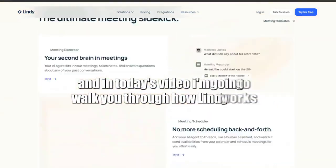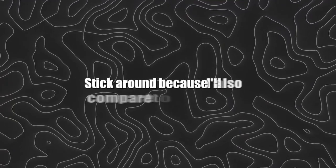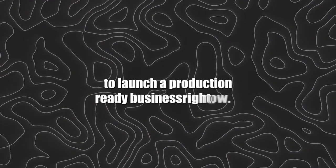In today's video, I'm going to walk you through how Lindy works, what's new in the Build update, and why creators, startups, and even small businesses are starting to rely on it. Stick around, because I'll also compare it to traditional AI builders and share some real examples of how you can use Lindy to launch a production-ready business right now.